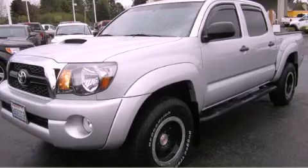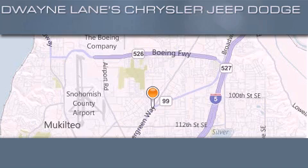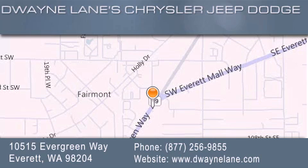Please call today to reserve this vehicle for a test drive. Dwayne Lane Chrysler Jeep Suzuki is located at 10515 Evergreen Way in Everett. Our goal is to exceed all of your expectations to ensure that you'll return for future visits.